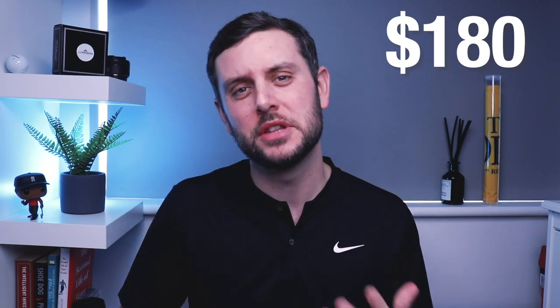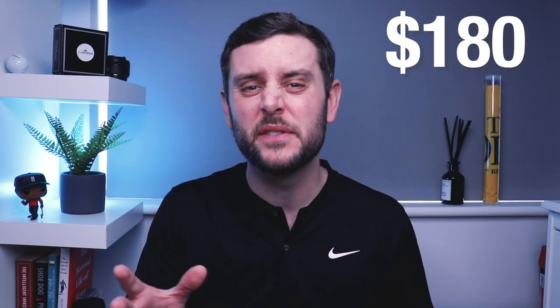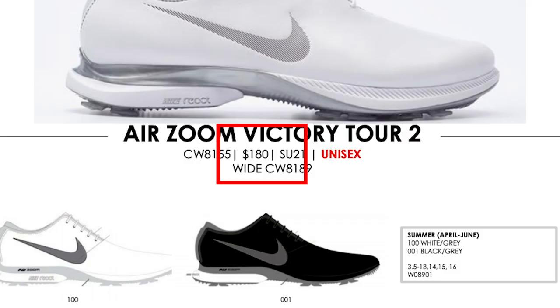Pricing-wise, according to the catalogue image, the price of this shoe is going to be around the $180 USD mark. Here in the UK, that's going to be around the £159 to £169 sort of price point, which does make sense. The Victory Tour before was around the $150 mark, so the pricing is pretty solid and fits quite nicely in with the rest of the Nike Golf lineup.